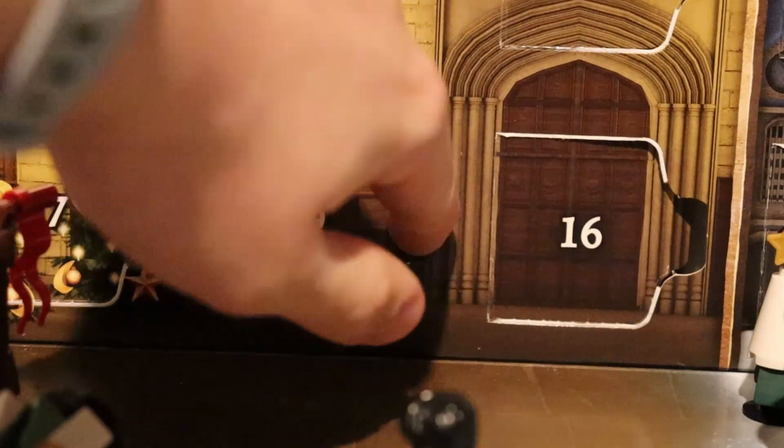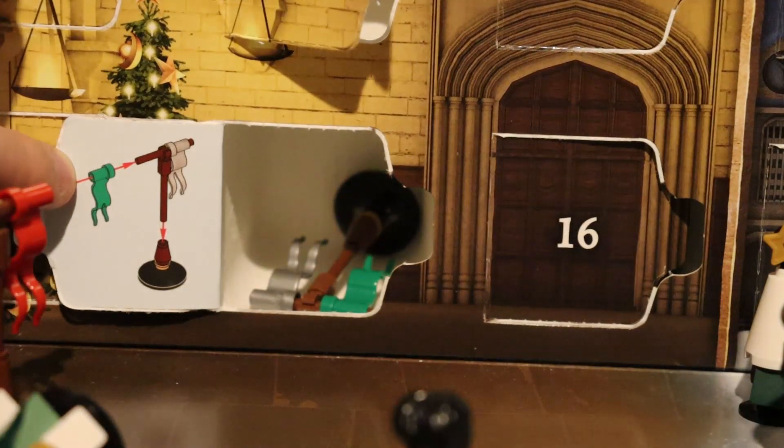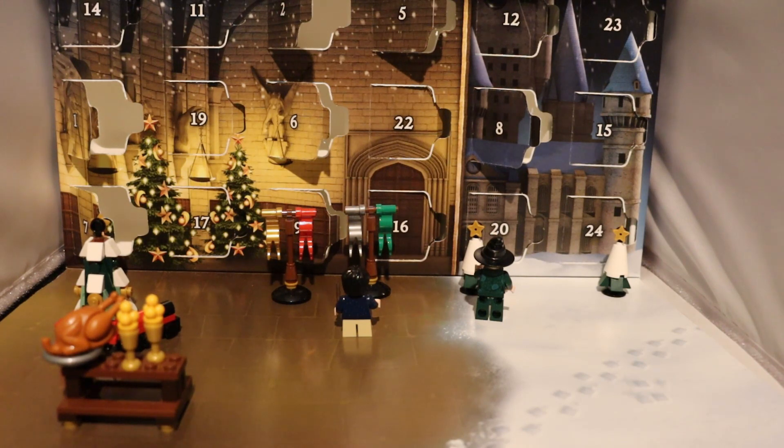Behind this window there is another useless flag. As you can see, today I've slightly moved around the display because it was getting a little crowded. The Slytherin flag is now placed right next to the Gryffindor one, waiting for more to join it.